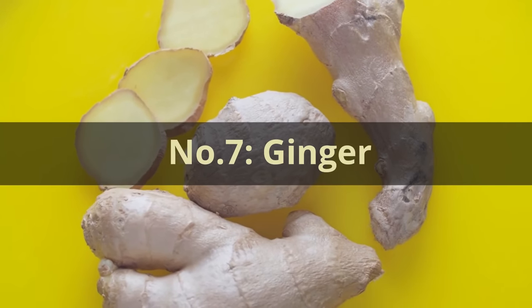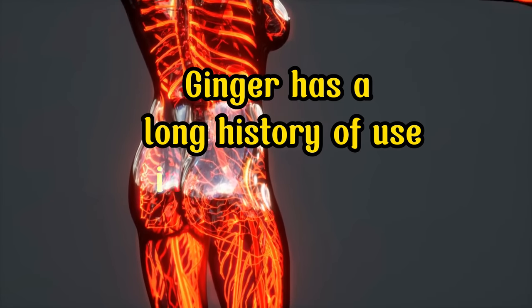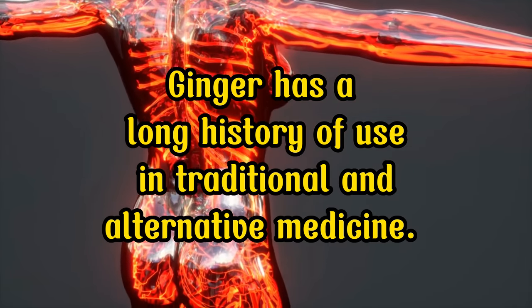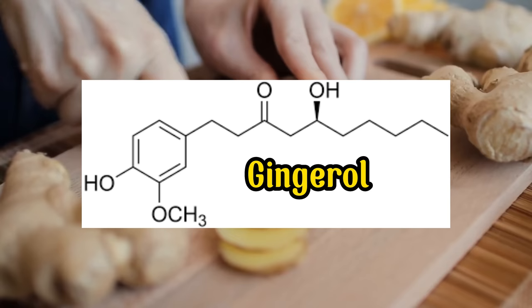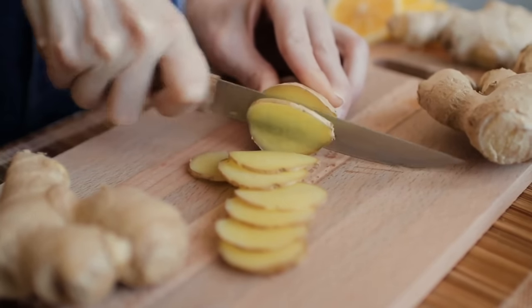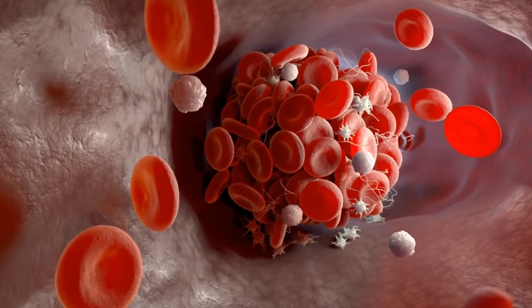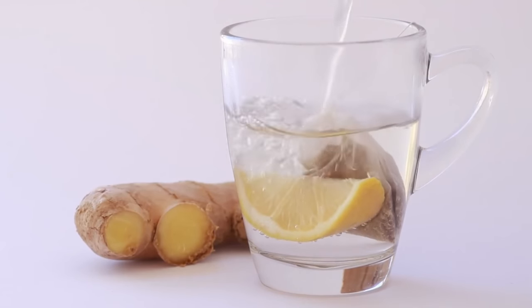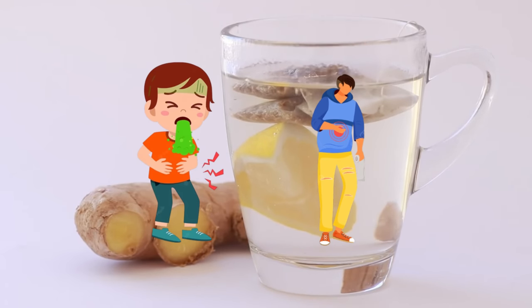Number 7: Ginger. Let's add some heat to our discussion with ginger. Ginger has a long history of use in traditional and alternative medicine. One of its remarkable benefits is its ability to improve blood circulation. Ginger contains a compound called gingerol, known for its anti-inflammatory and antioxidant effects. These properties help reduce inflammation in your blood vessels, leading to enhanced blood flow throughout your body. Moreover, ginger can prevent blood clots by making platelets less sticky, further promoting better circulation.